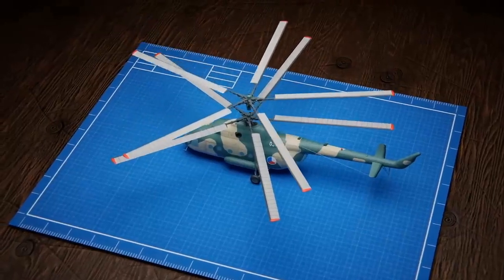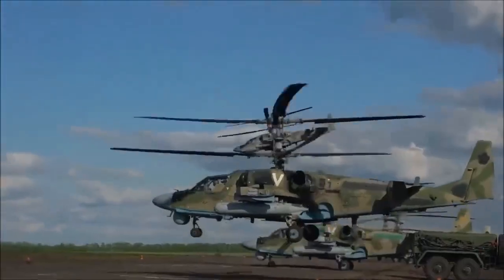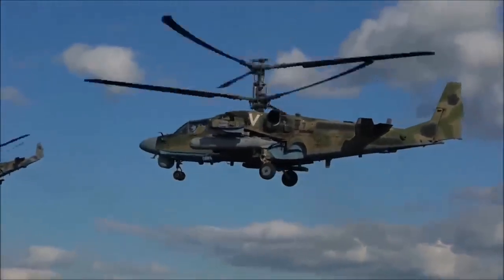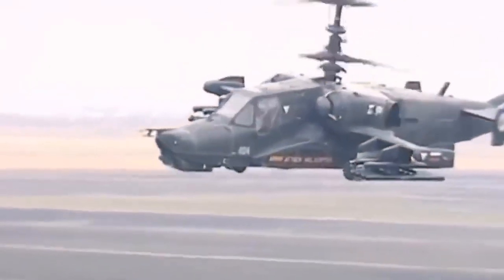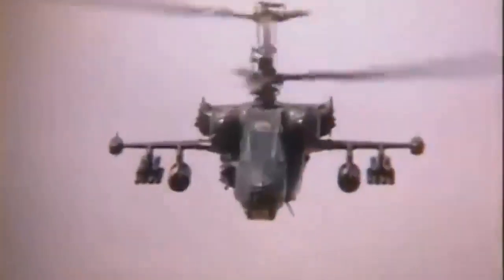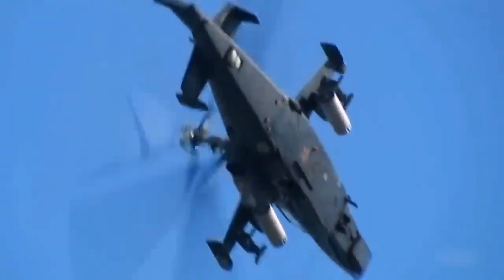The Ka-52's coaxial rotor system is a marvel of aerodynamic engineering. Unlike conventional designs, it features two rotors mounted one above the other, rotating in opposite directions. This ingenious setup eliminates the need for a tail rotor, granting the Black Shark exceptional stability, increased payload capacity, and unparalleled maneuverability — a critical edge in the unforgiving realm of aerial combat.